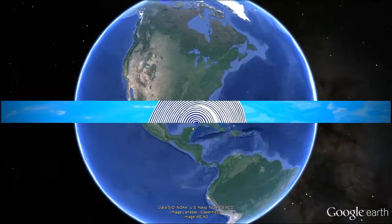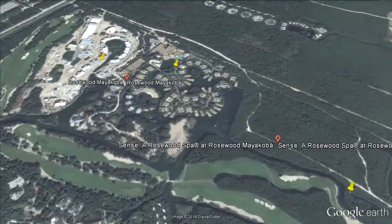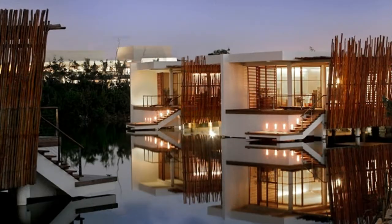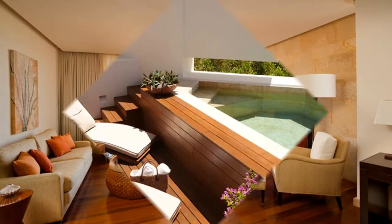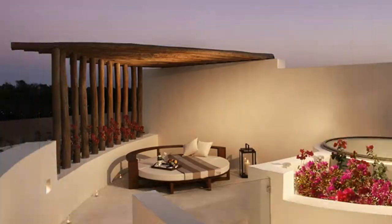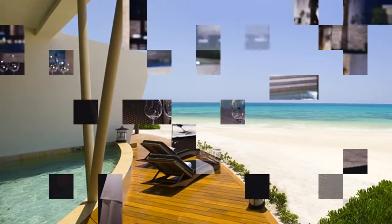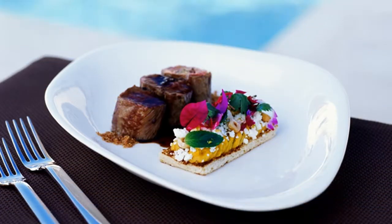Rosewood Myakaba Playa del Carmen Resort. This resort is very much about the exceptional jungle and beach surrounds in combination with exceptional service. A Playa del Carmen resort with more of an eco perspective, the 1600-acre resort endeavors to preserve the best of this and has Rainforest Alliance certification.